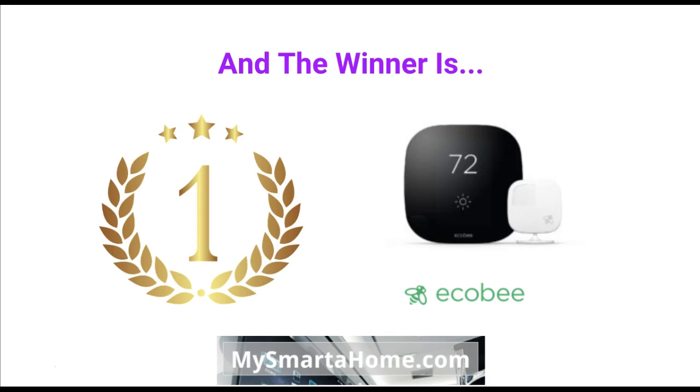The overall winner of my competition between the Ecobee 3 and the Nest 3rd generation Smart Thermostat is the Ecobee 3. So if you are thinking about which one to buy, having looked at all the specifications, I would recommend the Ecobee 3.